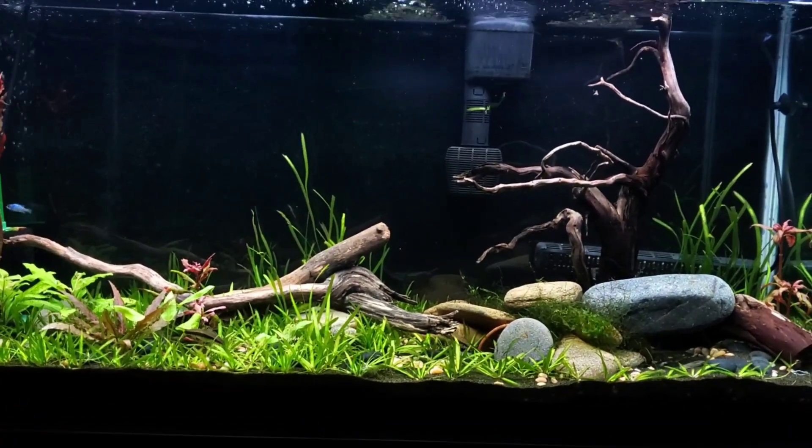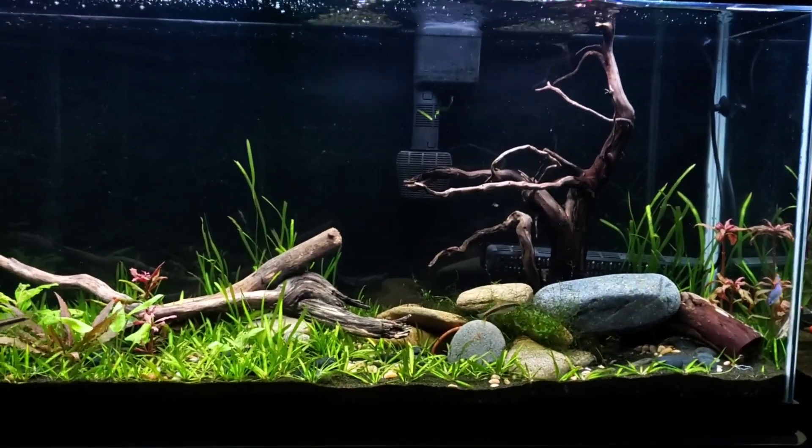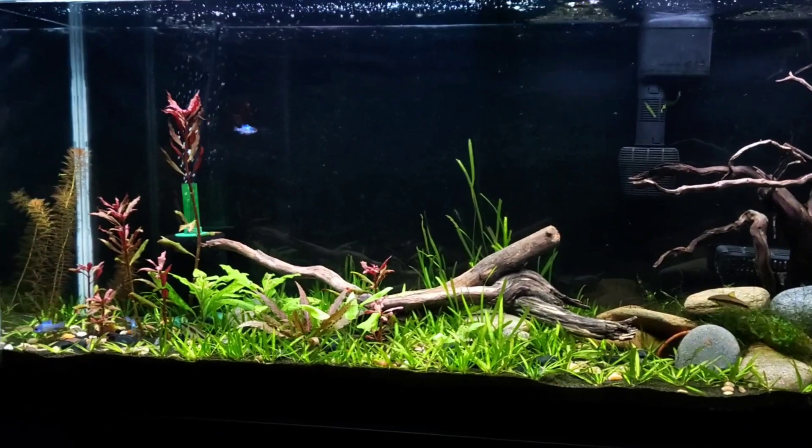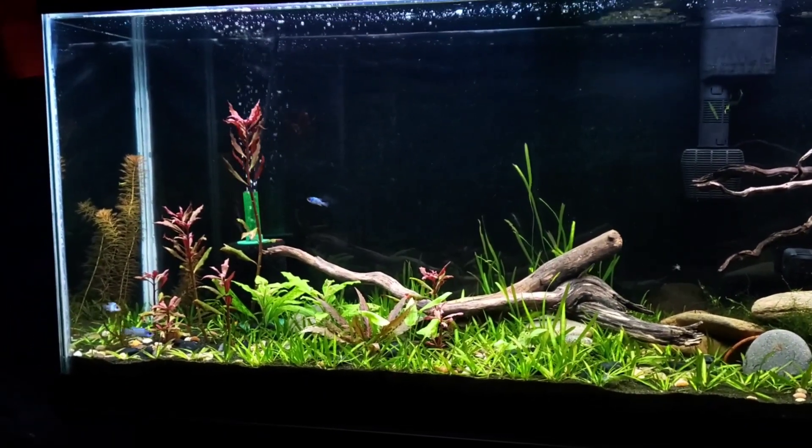They just finished with some free swimmers, but then decided to eat them all. So it's kind of like, maybe it's time I put something else in there and see what happens. If they spawn, they spawn.